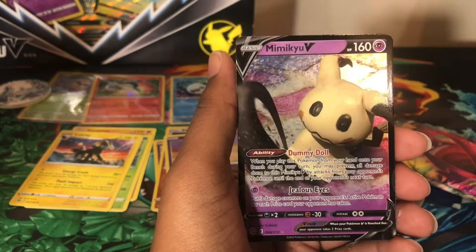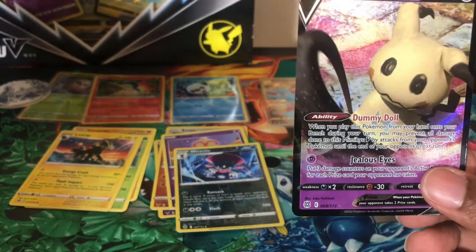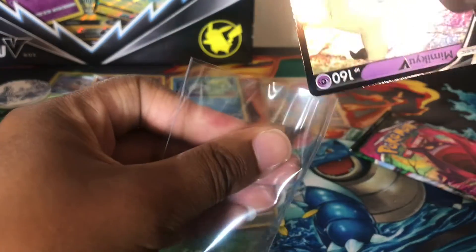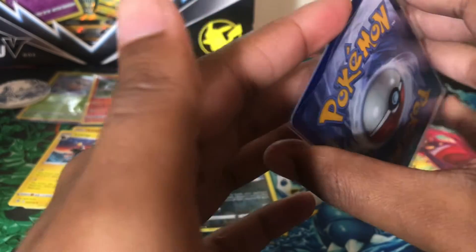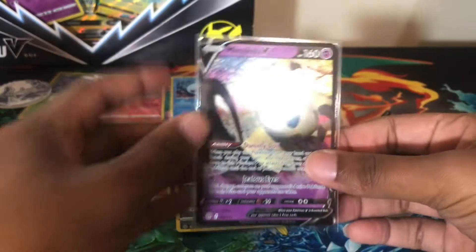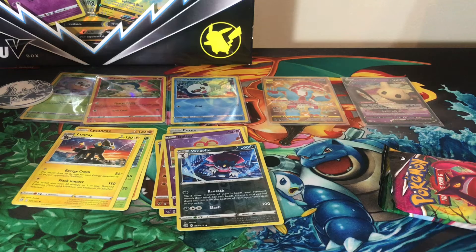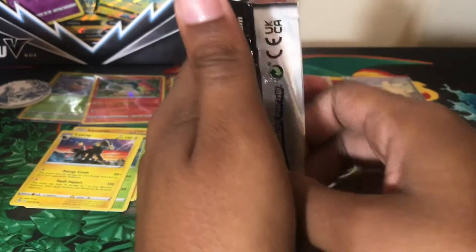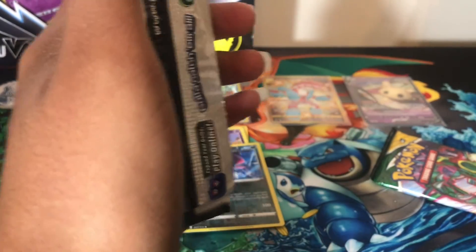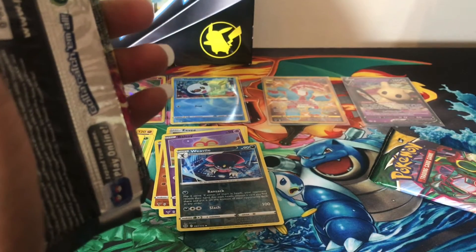We have a reverse holo Dreepy and a Mimikyu V, which I think might be a duplicate for me. In another Brilliant Stars opening video I want to show the stack of cards — I'm pretty sure it'll still be on the table since it won't be in a binder anytime soon. One Fusion Strike pack next.